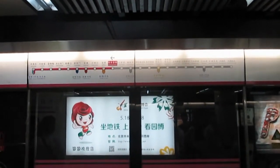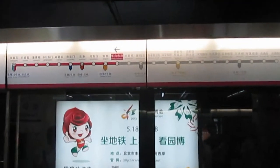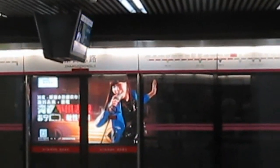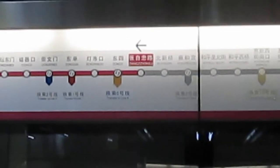On the subway platform there will be a sign like this which lets you know which direction the train is going in, because there will be another platform on the other side and you don't want to go the wrong direction. But it's pretty easy to figure out which side you want to go on to head to the stop you want to get to.